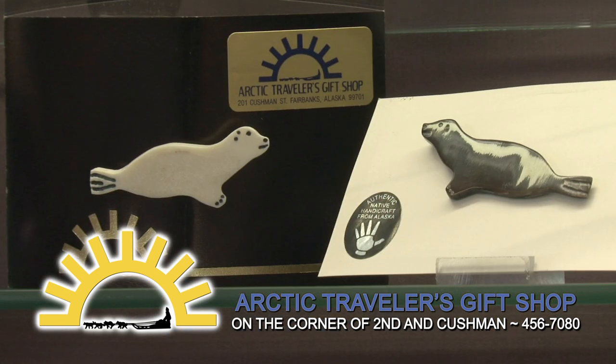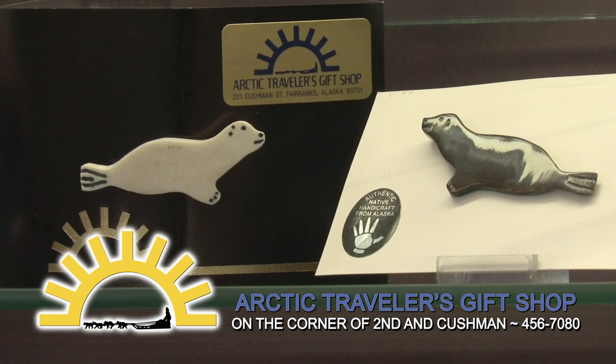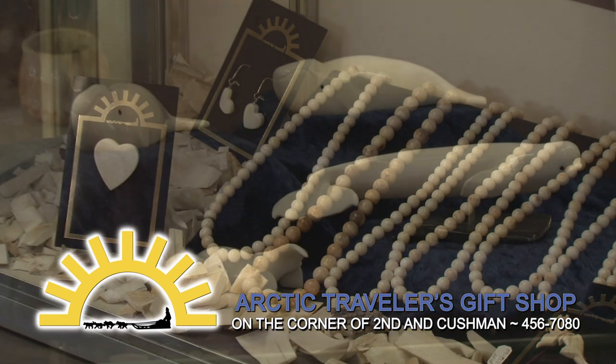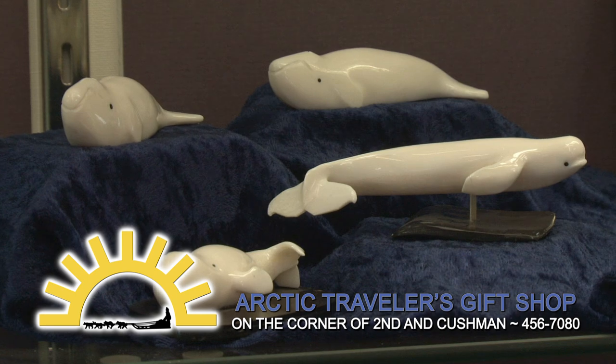The Made in Alaska section has many unique items, offering a wonderful selection of Alaska Native baskets, beadwork, carvings in ivory, antler, jade, soapstone, and more.